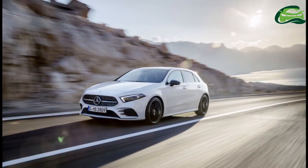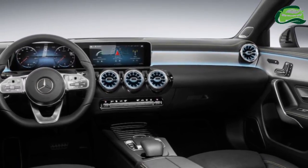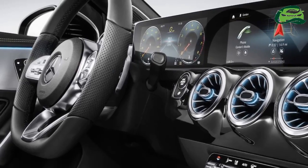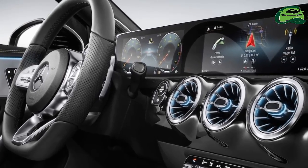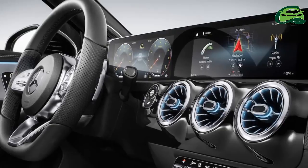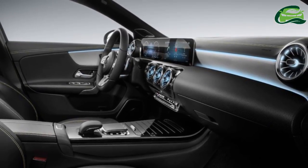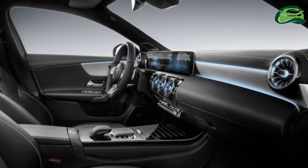The fourth-generation Mercedes A-Class is the three-pointed star's first model to feature the new infotainment system Mercedes-Benz User Experience (MBUX). The system's unique feature is its ability to learn, thanks to artificial intelligence. It is customizable and adapts to suit the user, creating an emotional connection between the vehicle and the driver.